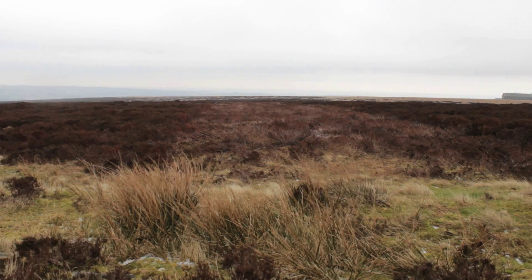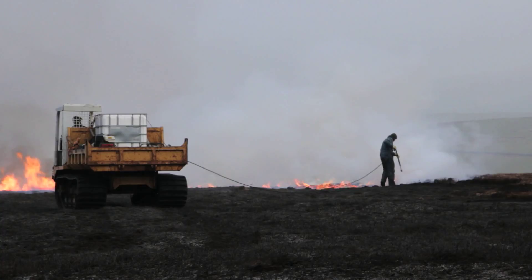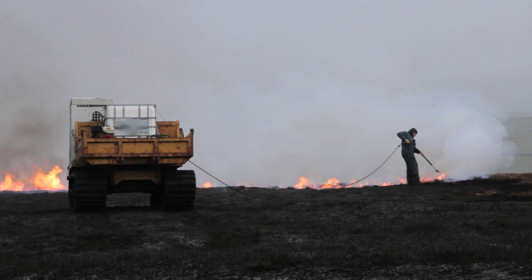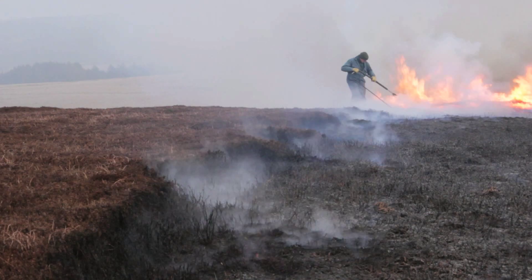The habitat is provided by the different stages of the growth of heather. We need some old, taller heather for cover when there's snow on and cover from predators. A shorter heather is feed heather. The reason we burn it is to provide the small, tiny, nutritious shoots of the young heather growth — that's what grouse eat — and provide grit on the moor for them as well.